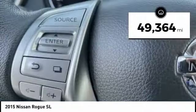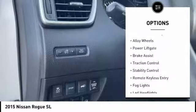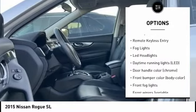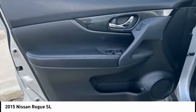This vehicle has less than 50,000 miles. Here are some of this vehicle's great options: tire pressure monitoring system, electronic stability control, alloy wheels, power lift gate, brake assist, traction control, stability control, remote keyless entry, fog lights, LED headlights.